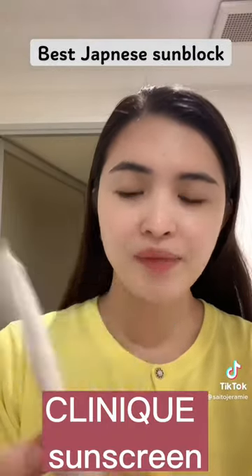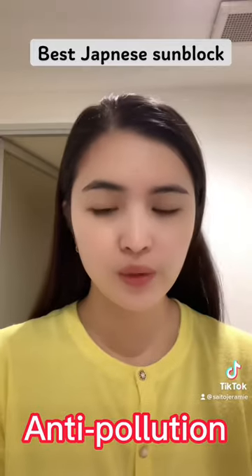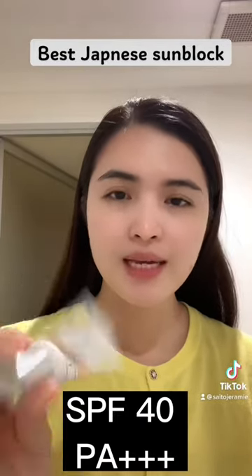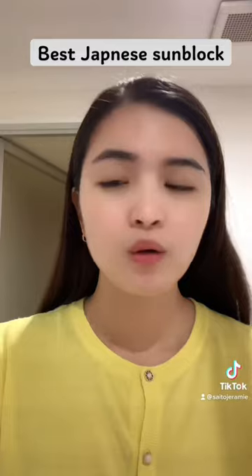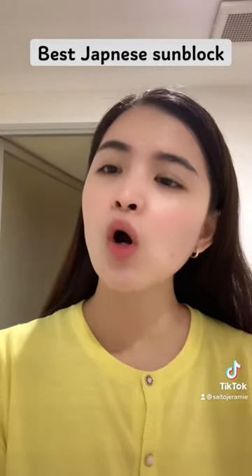I'm also using Clinique — it's an anti-pollution sunscreen. I like it. It is SPF 40, PA++, and it says 'Even Better City Block Anti-Pollution.' It's also allergy tested, 100% fragrance free, and formulated for all Asian skin types, which is really great.